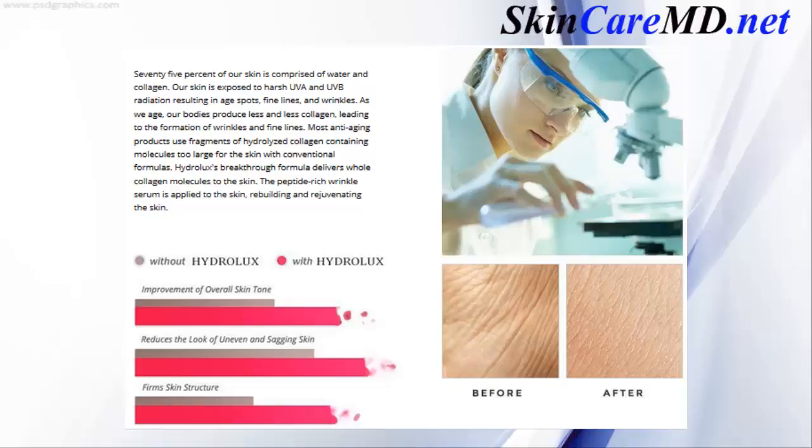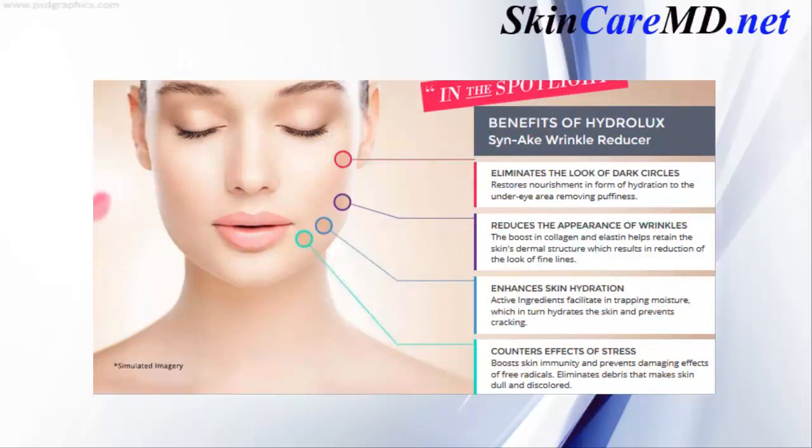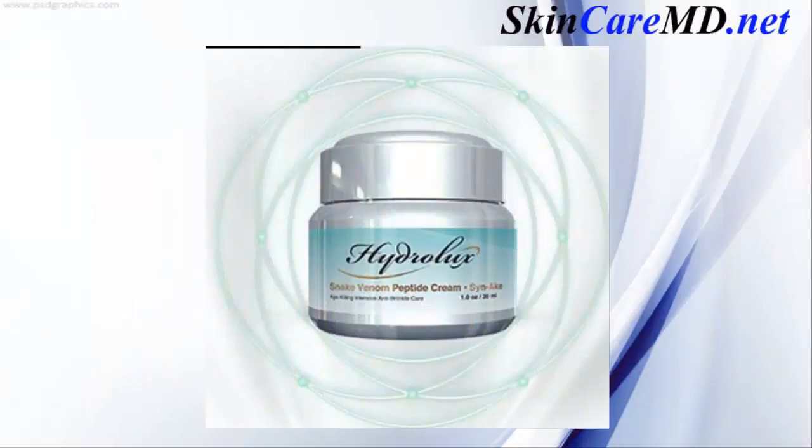Most anti-aging products use fragments of hydrolyzed collagen containing molecules too large for the skin. With conventional formulas, Hydraulics' breakthrough formula delivers whole collagen molecules to the skin. The peptide-rich wrinkle serum is applied to the skin, rebuilding and rejuvenating it. The benefits of Hydraulics wrinkle reducer: eliminates the look of dark circles, reduces the appearance of wrinkles, enhances skin hydration, and counters the effects of stress.